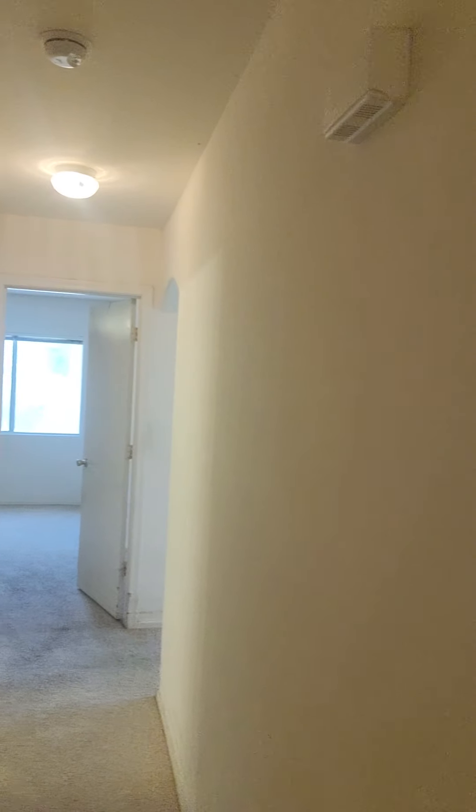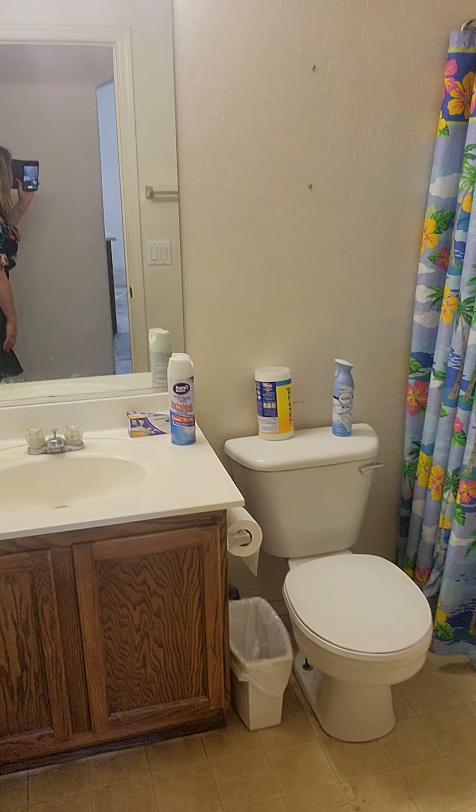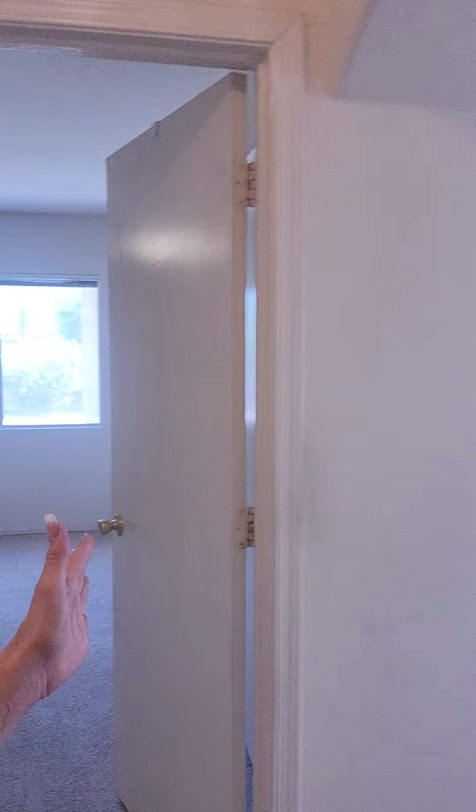Going back down the hallway — we've got bedroom two, bedroom three, garage, and extra storage. Continuing this way, we'll see bathroom two, and then beyond that is the master. Here's the master bedroom.